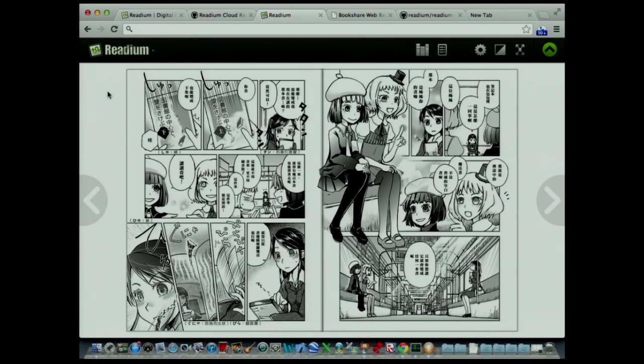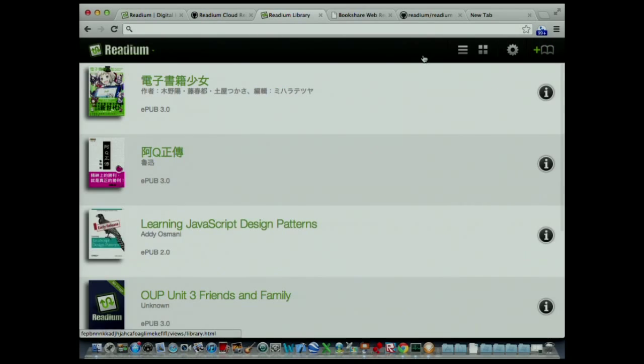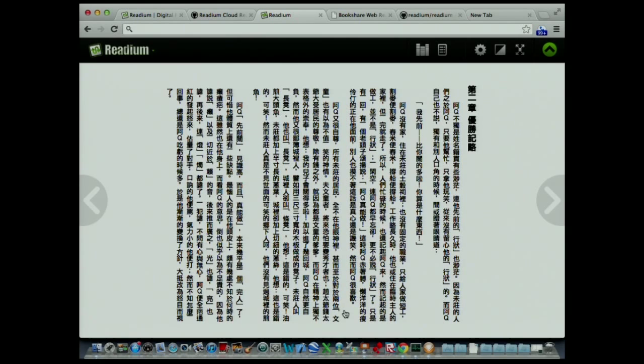Let's show something a little more interesting. This is manga content — not in English, obviously. This is reflow content. Part of the vision of EPUB is to allow content to reflow to different size screens. We can make the fonts smaller or bigger, and you can see it reflows accordingly. Of course, this is right-to-left typography with a right-to-left page progression direction, something browsers haven't been very good at. As part of the Readium project, we've made changes to WebKit to improve its support for East Asian typography, and those changes are going back into the WebKit mainline. It's an example of where we're not only adding onto the browser, but improving web standards and browser implementation.